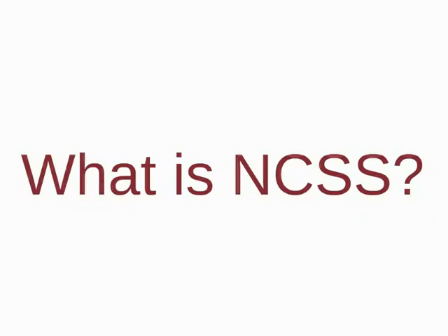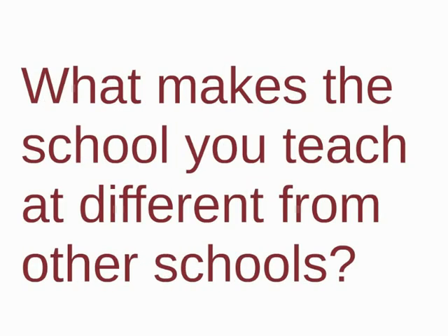Hi, I'm John Santee. As an advisor at NCSS, I frequently get the question, what is NCSS, or what makes the school you teach at different from other schools? I am consistently excited to tell people about the approach we use.